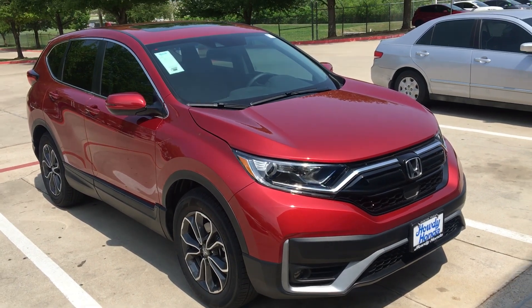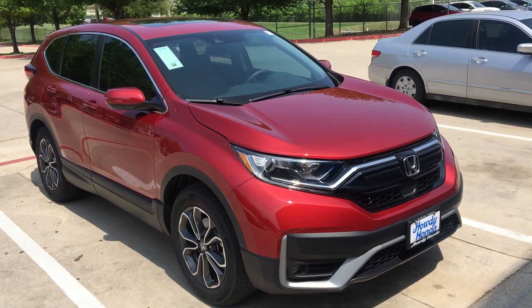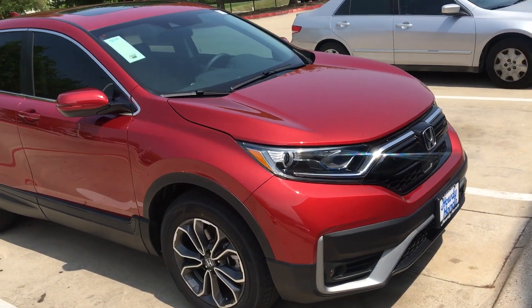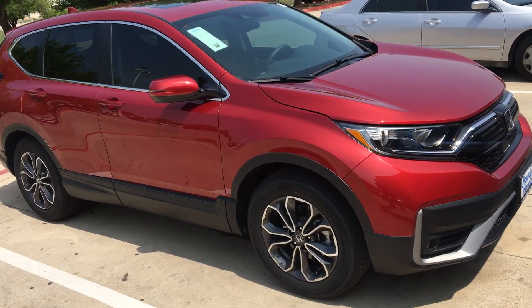Hi Ernest and Karen, this is Nick at Howdy Honda. Just thought to do a quick walk around the colour, just so that you have a little reminder of the Honda CR-V.